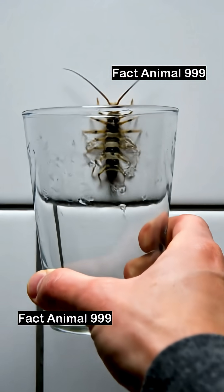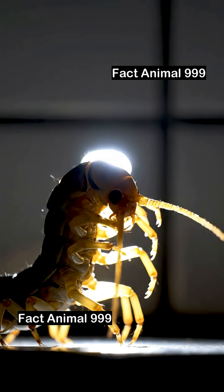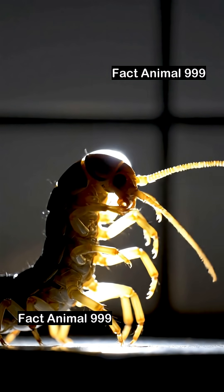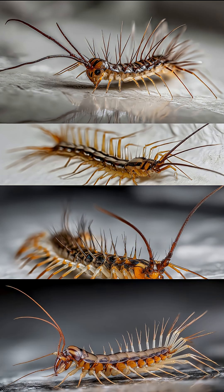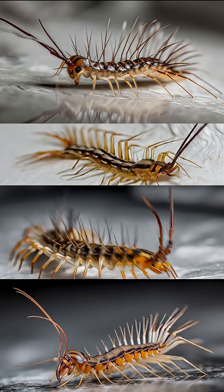So next time you see one scurry across your bathroom wall, remember — it's not your enemy. It's your tiny exterminator. Creepy or genius? There are now scurrying across your feet.